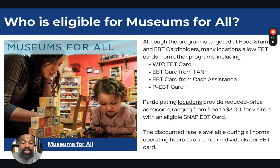How does this work and who is eligible? Although the program is targeted at food stamps and EBT card holders, many locations allow EBT cards from other programs, including WIC (Women, Infants, and Children), EBT cards from TANF (Temporary Assistance for Needy Families), EBT cards for Cash Assistance, and even the PEBT card (Pandemic EBT). Participating locations have reduced admissions — free for most places, or $3 for visitors with eligible SNAP EBT cards. This discounted rate is available during normal operating hours for up to four individuals per EBT card.